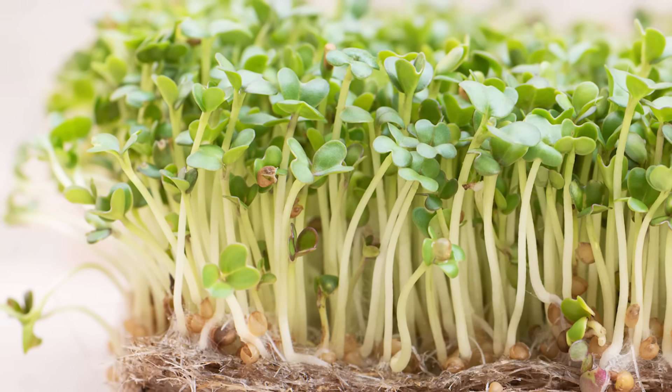What if one tiny food could flip on your body's own cancer-fighting switch — not a pill, not a supplement, but something you can pick up at the store or even grow right on your kitchen counter? With cancer now affecting one out of every two men and one out of every three women during their lifetime, we cannot afford to wait until it's too late. That food is the broccoli sprout.